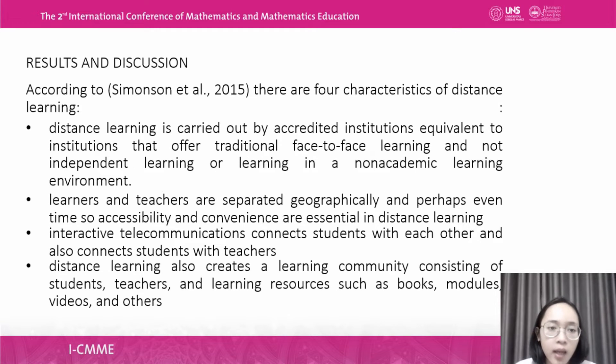For the results, according to Simonsen et al. in 2015, there are four characteristics of distance learning. First, it is carried out by accredited institutions equivalent to those offering traditional face-to-face learning. Second, learner and teacher are separated geographically and perhaps even in time, so accessibility and confidence are essential. Third, interactive telecommunications connects students with each other and with teachers. Fourth, distance learning creates a learning community consisting of students, teachers, and learning resources such as books, modules, and videos.